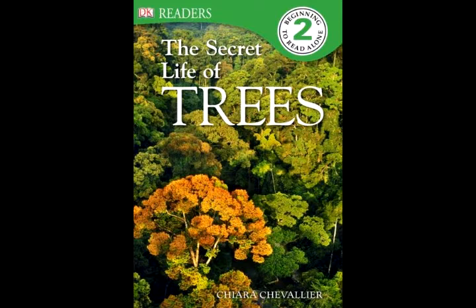Wherever you are in the world, you can usually find trees growing. In the steam-wet jungles, trees grow so close together that hardly any light reaches the forest floor. Thanks to the heat and rainfall, these trees grow faster than other trees — up to 3 meters (15 feet) each year.